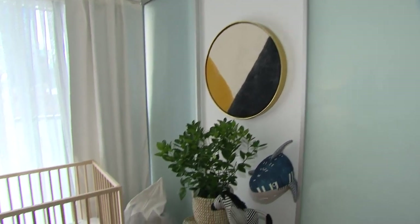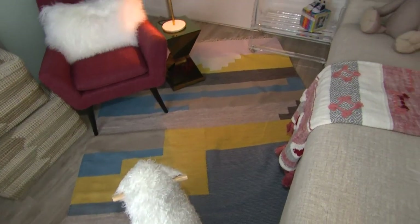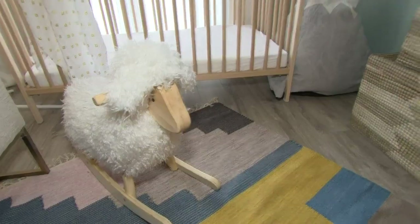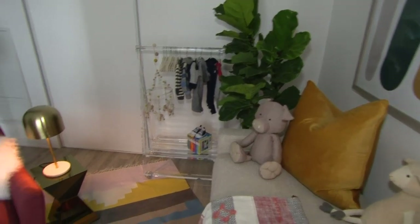Color blocking is a huge trend this season and next season. So we've actually done that in a couple of ways. We've started off with the oak on the wall, which has a great color. And then you found this piece here, which balances it really nicely on the other side. I think it's a really nice color pop. I agree with you.